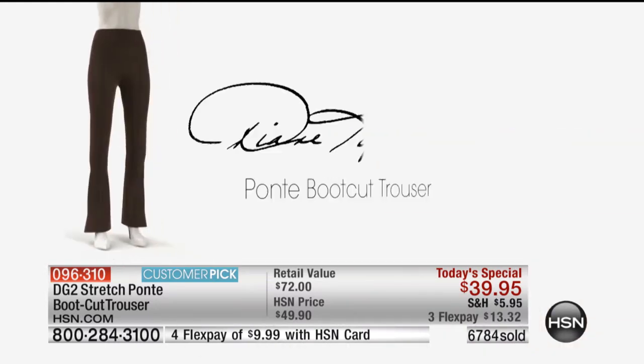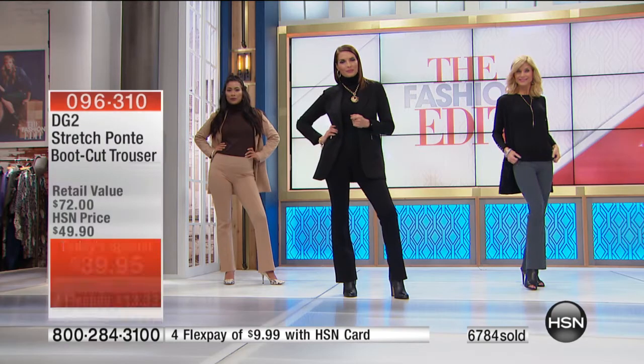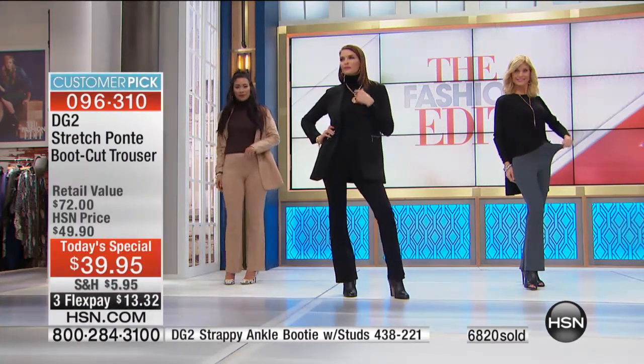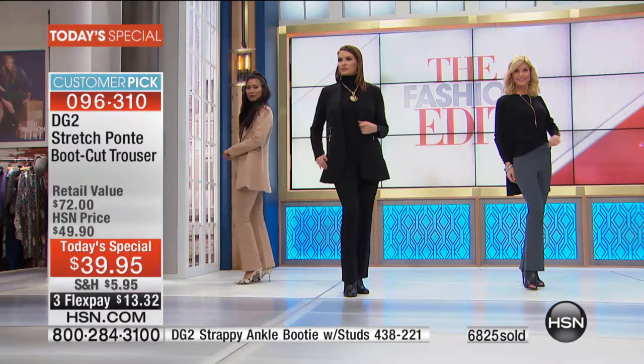You will never have any binding or constriction with this. If you love her jeans, you'll love the Ponte bootcut trouser even more.